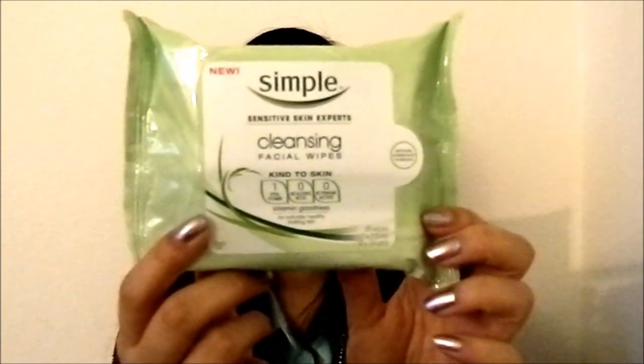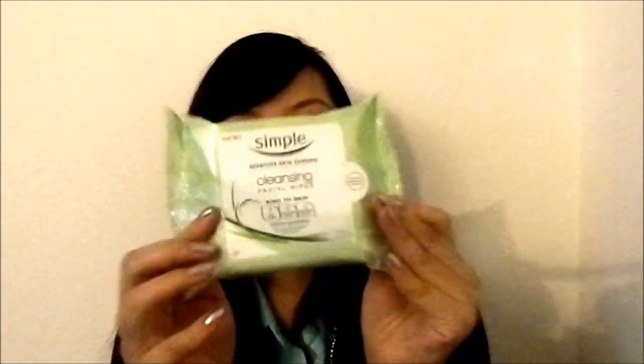Now finally on to makeup stuff. I got Simple Cleansing Facial Wipes — my all-time favorite cleansing wipes. This was only $5, but there's a coupon on the Target website right now for $1 off Simple Cleansing Wipes, though it ends soon. They're very gentle for sensitive skin and really good at taking off your makeup. You might think it's so gentle and has no scent, so how does it work? But it works really, really well — it will take off all your face makeup. I definitely recommend this one.